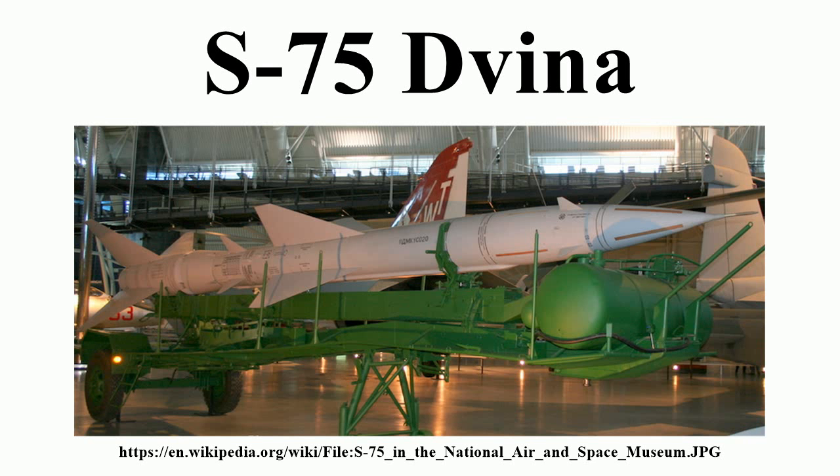SA-2B, S-75 Desna: this version featured upgraded Fan Song-B radars with V-750VK and V-750VN missiles. This second deployment version entered service in 1959. The missiles were slightly longer than the A versions, at 10.8 meters, due to a more powerful booster. The SA-2B could engage targets at altitudes between 500 and 30,000 meters and at ranges up to 34 kilometers.